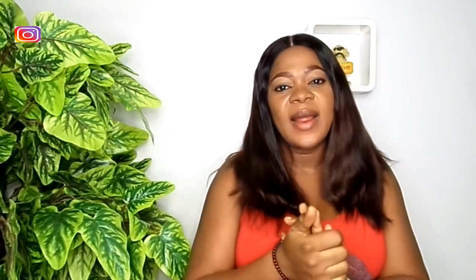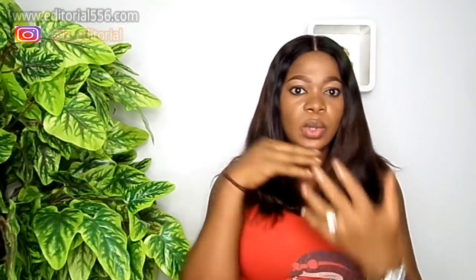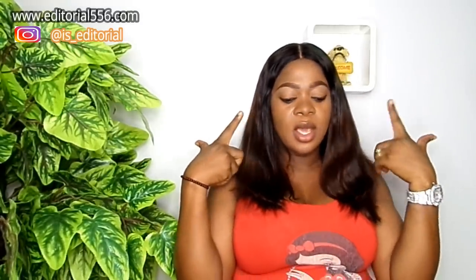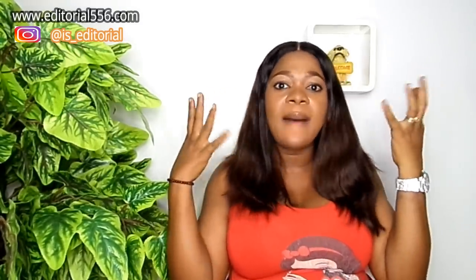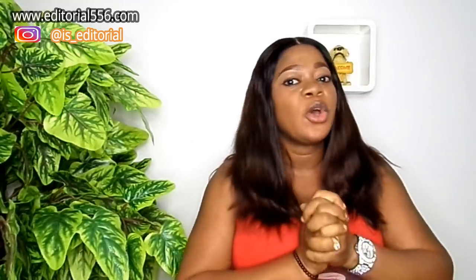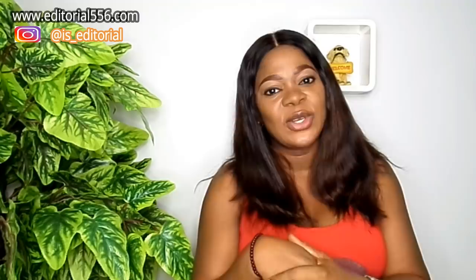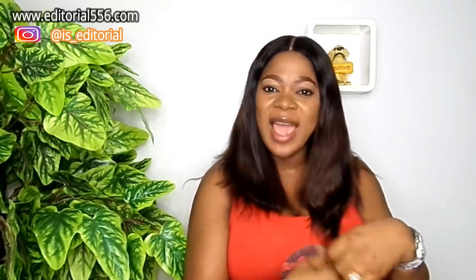Hi beauties, welcome back to my YouTube channel! In today's video I'm going to be showing you a remedy that will help you grow your hair, stop split ends, and thicken your hair. This is made for natural hair — you apply it to your scalp, give it a little time, and you're going to see an awesome difference. Please continue watching and don't forget to thumbs up and subscribe.